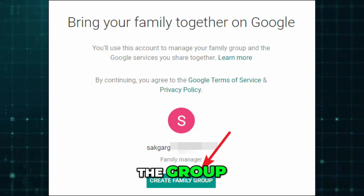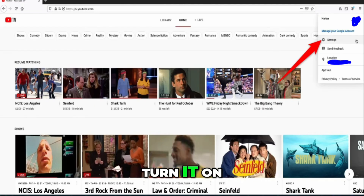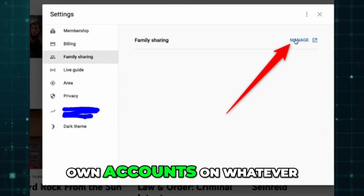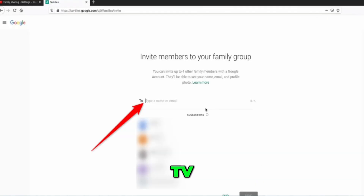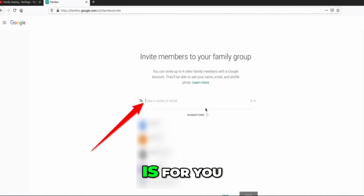Once everyone is in the group, head into YouTube or YouTube TV settings and look for the family sharing option. Turn it on, and from then on your family members just sign in with their own accounts on whatever device they're using — TV, phone, tablet, or computer — and Sunday Ticket will be available for them the same way it is for you.